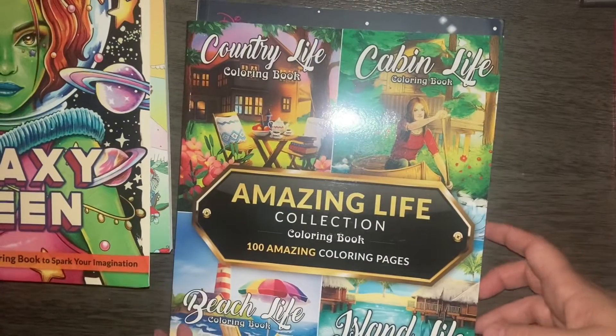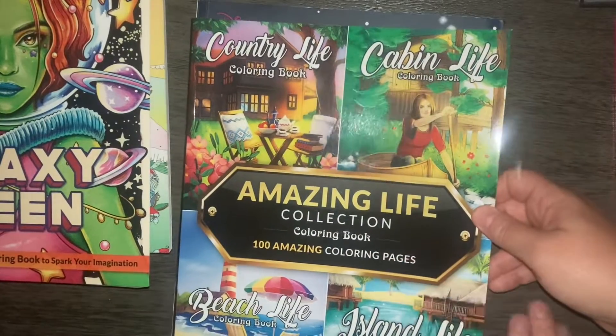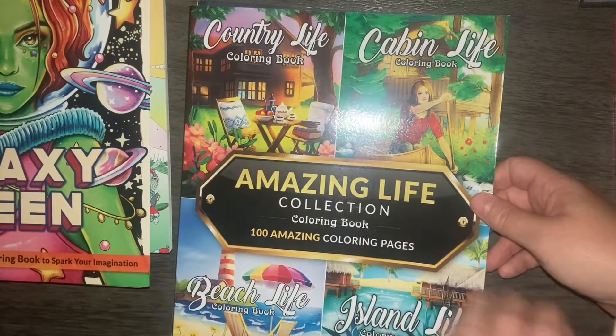I also got Amazing Life, Beach Life, Island Life, Cabin Life, and Country Life from Coloring Book Cafe.